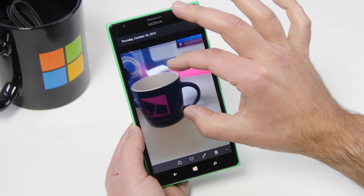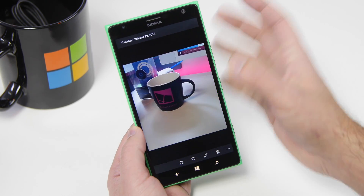Photos is coming along nicely. The performance is definitely a lot better now for pinch and zoom, as you can see.